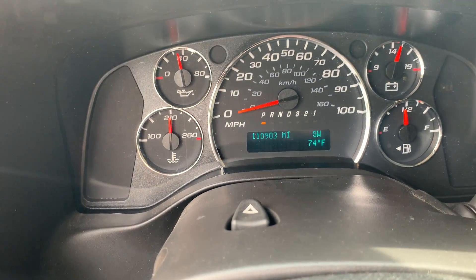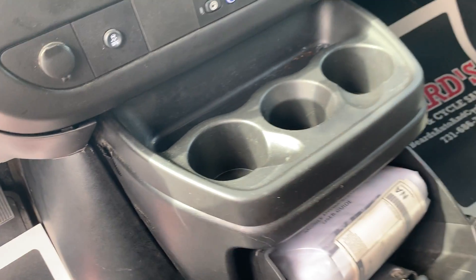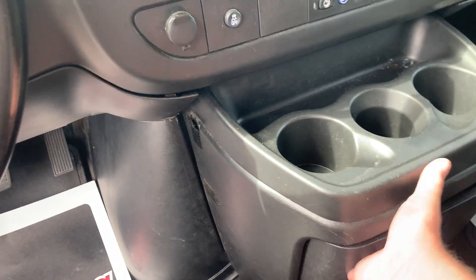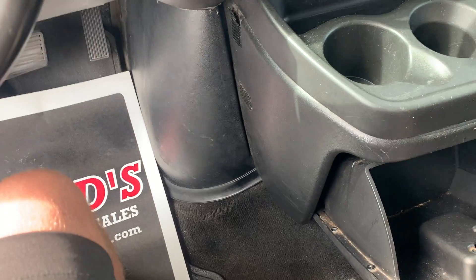And this one has 110,903 miles on it. I believe all of the books are right there. Let's pull that out.